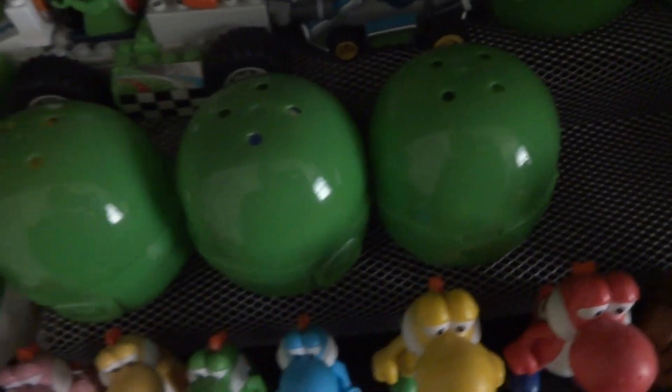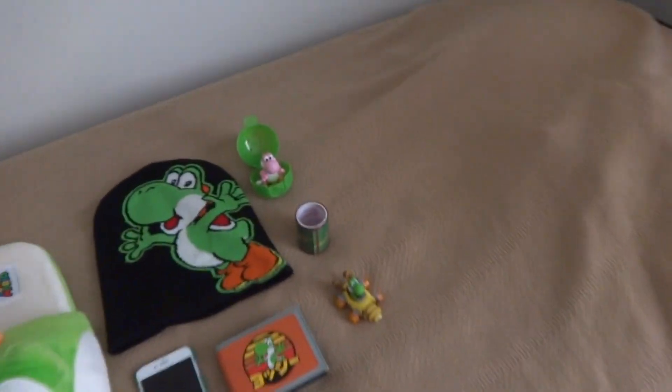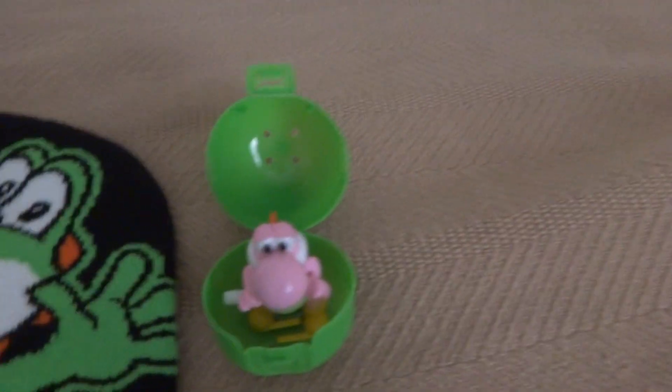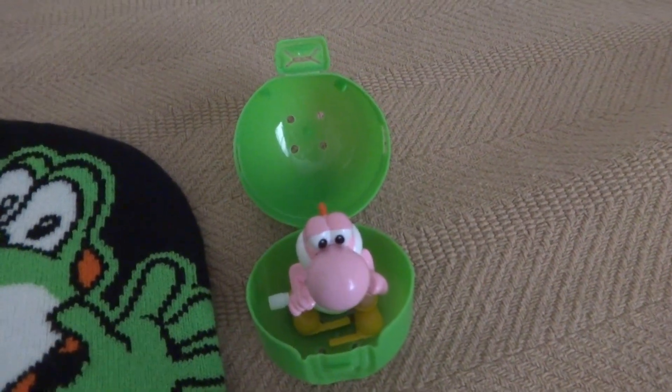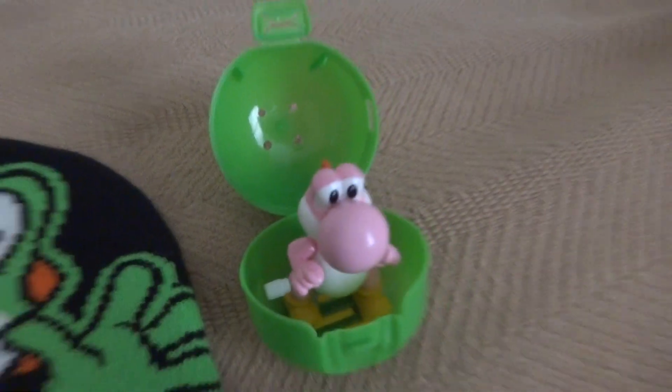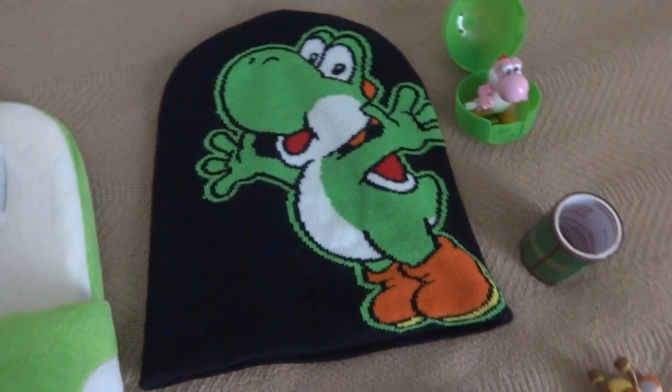So that one's pink. I'm pretty sure you've also seen red, green, light blue, dark blue, and yellow. And now I have pink. I might include a link to the all 6 Yoshi wind-ups video so you can see what has been added. I also have a new Yoshi hat — a new Yoshi beanie hat that I bought from Spencer's.